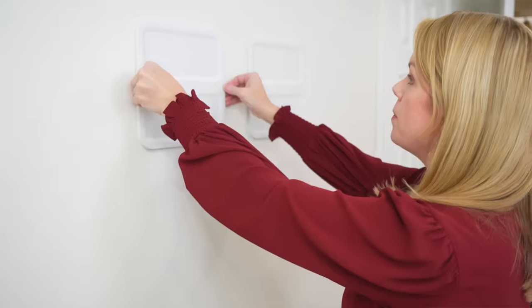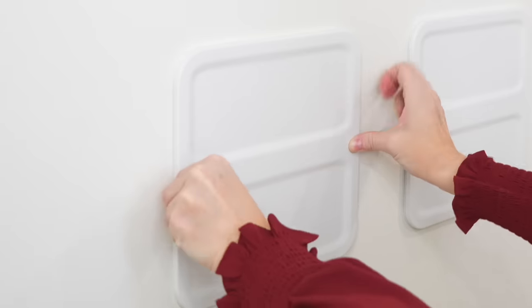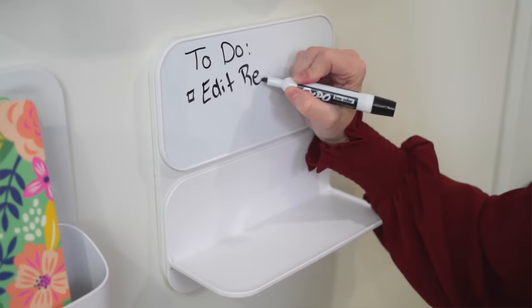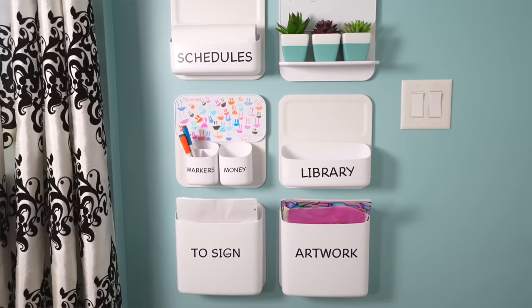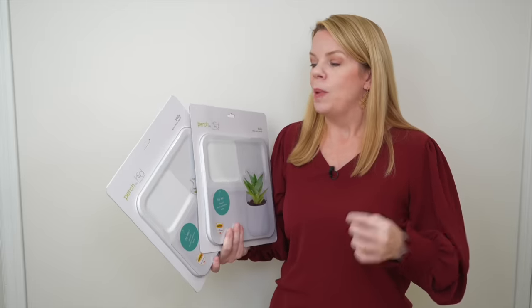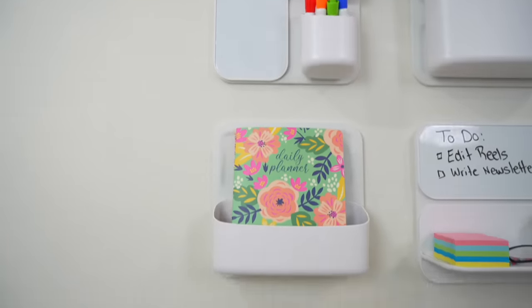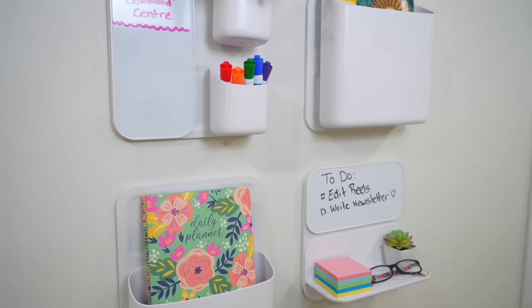I love this Perch system from the Container Store because it's really easy to put together. They have magnetic plates that you attach to the wall, and then you pick the components you need — whether it's paper organizers, little shelves, or spots for your pens. Anything you need, they have something you can add to your Perch system, including little memos. Because everything is magnetized, you can move it around — you don't have to be stuck with the same system, you can adapt it at any time. I feel like every home needs a command center.